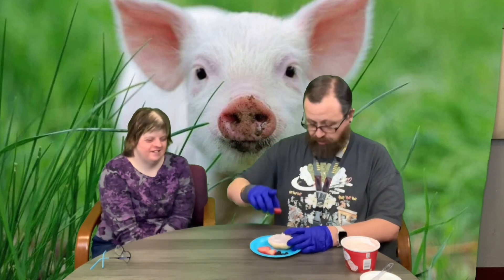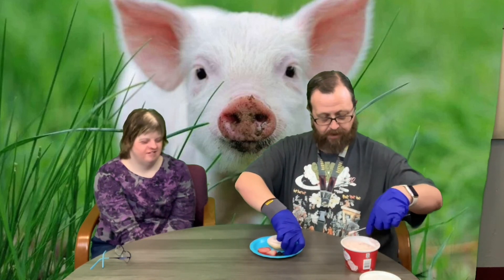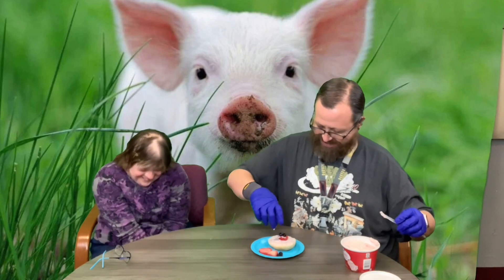So we put our pink cream cheese on there, then we are going to take a piece of strawberry and put it down for the nose. We'll use a little bit to help hold these on, so we're going to put two of these on here for his nose — this little snout. Then we're gonna put two blueberries on for his eyes.